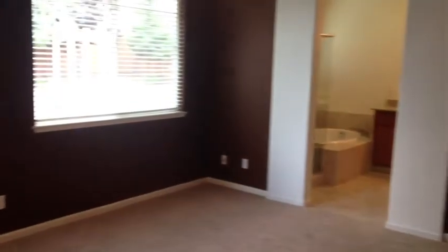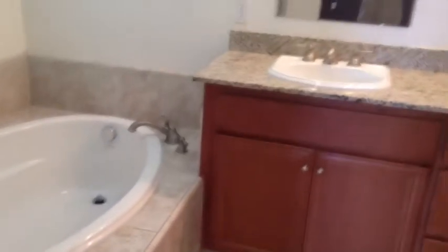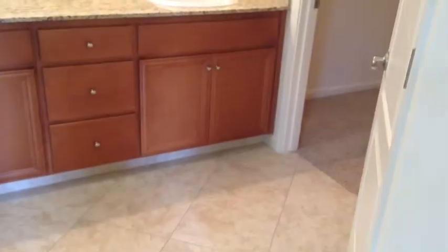And here is the master. The master has a ceiling fan and nice carpet. I would say these are like 11-foot ceilings throughout. There is a separate tub and shower here in the master, and a nice sized walk-in closet.